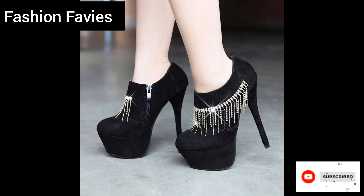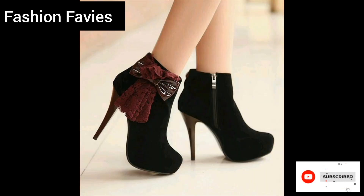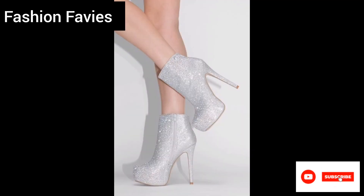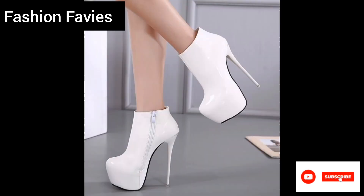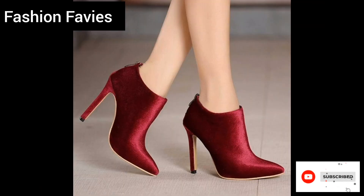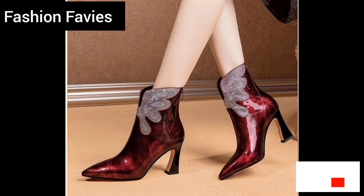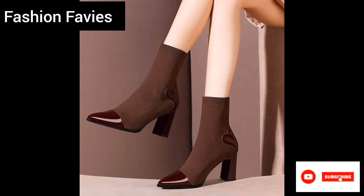Ladies winter boots are a must-have accessory to protect and keep you warm during the cold winter months. These boots are specifically designed to offer comfort, insulation, and durability while also being stylish and on trend. Most winter boots for women feature a sturdy outer material such as leather or waterproof fabrics to keep you dry and shield them from snow and slush. They often come with a thick rubber sole for good traction to prevent slipping on icy surfaces.